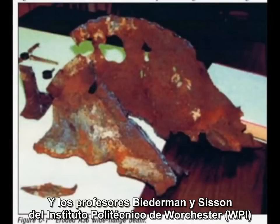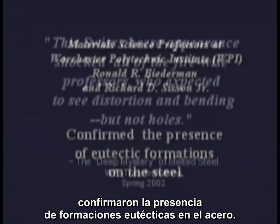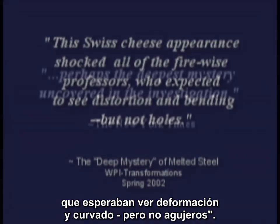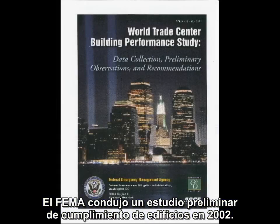Professors Biedermann and Sisson of Worcester Polytech confirmed the presence of eutectic formations on the steel. The Swiss cheese appearance shocked all of the fire-wise professors, who expected to see distortion and bending, but not holes. And the New York Times called these findings perhaps the deepest mystery uncovered in the investigation.